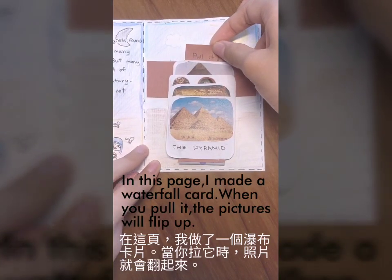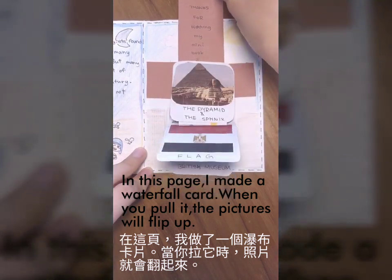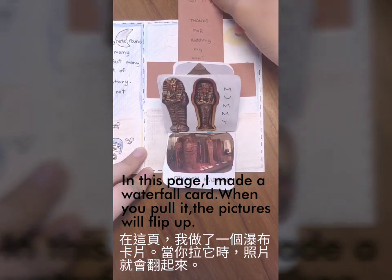In this page, I made a wonderful card. When you point at it, the pictures will flip up.